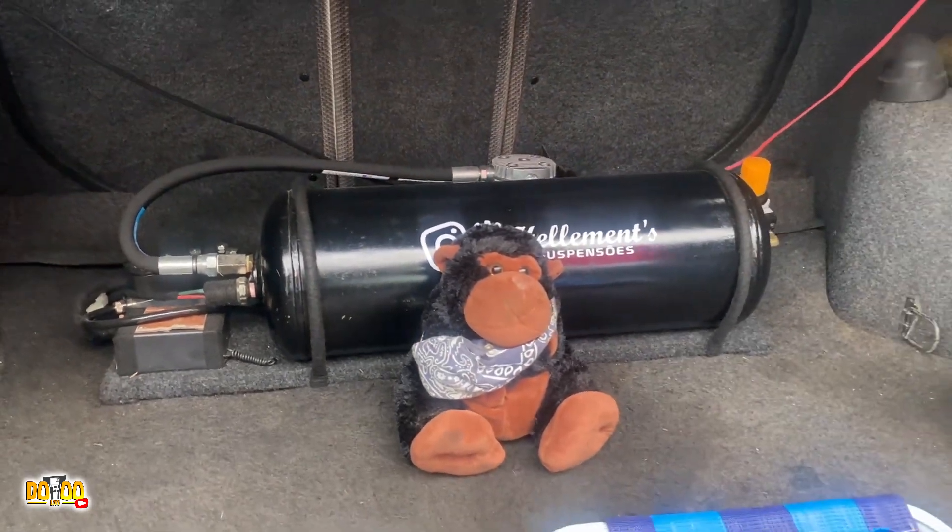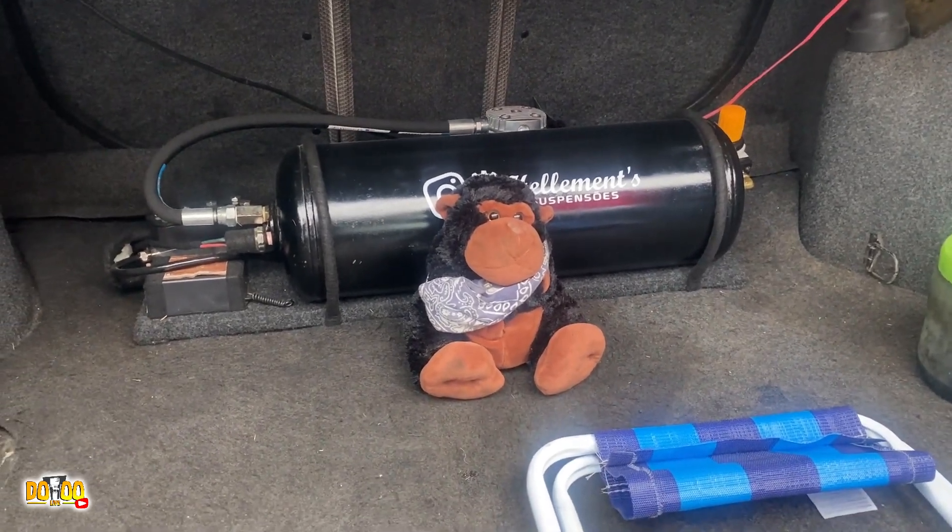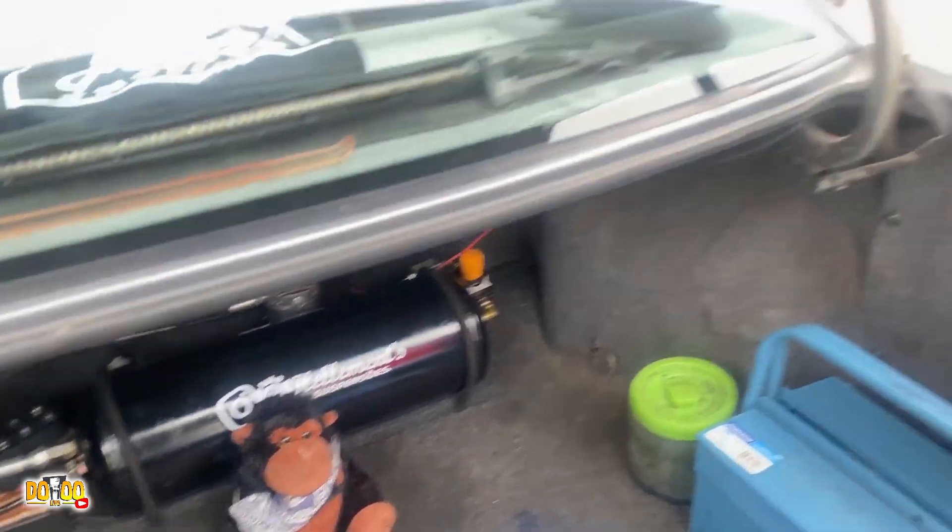Esse setup é mais moderno do que o do Barry. Esse aqui já tem filtro de ar, o Barry não tem. Uma central mais moderna. Pra um carro de dia a dia é melhor ser desse jeito. O Barry tem uma manutençãozinha ou outra e você já tem um tempo de mexer. Agora esse carro, às vezes você precisa sair na pressa, ele levanta e sai. É bom demais, precisa estar sempre em dia.